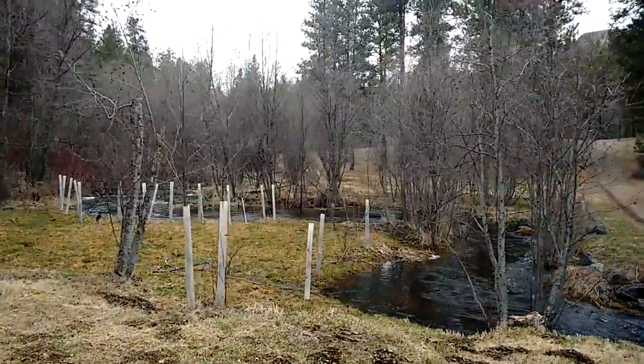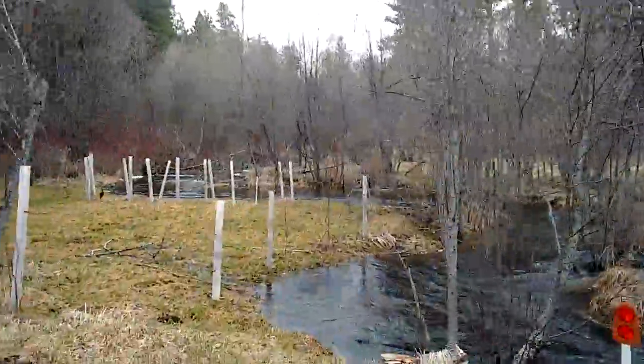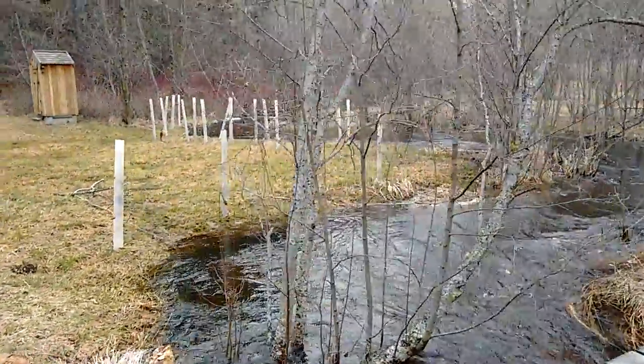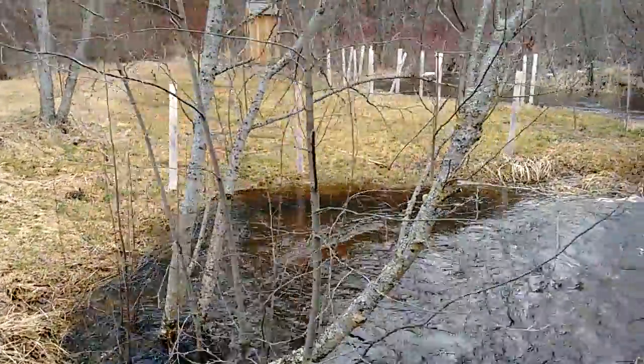The creek's getting pretty high today. This is a quick video to see the difference in the water level. It's pretty much filled the banks up.